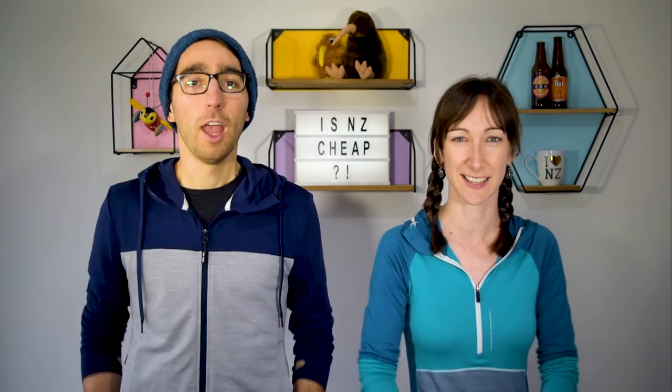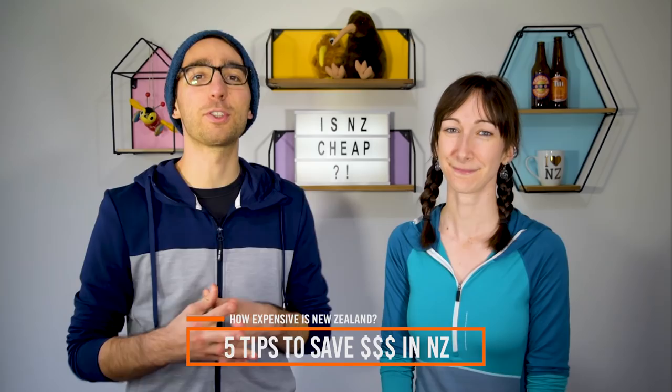So there you have the cost of life in New Zealand in a nutshell. If you want to know more about tourist activity costs, head over to our Cost of Backpacking in New Zealand video. But before we end, here are 5 tips on saving money in New Zealand. Number 1: make your own meals. Most budget accommodations have cooking facilities, so you can make a huge saving on food by cooking for yourself.